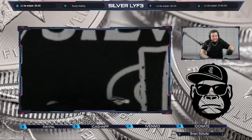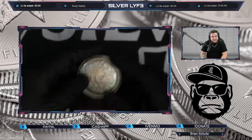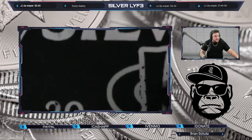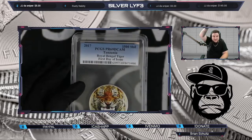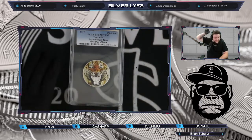Hope everybody's having a blessed day. We got the two ounce acrylic shield concave — I love this thing as well. And we got the two ounce slabbed Royal Banger Tiger, gonna put that up this weekend as well.